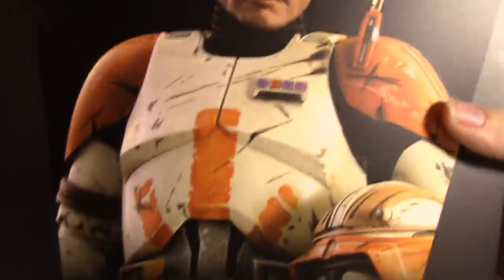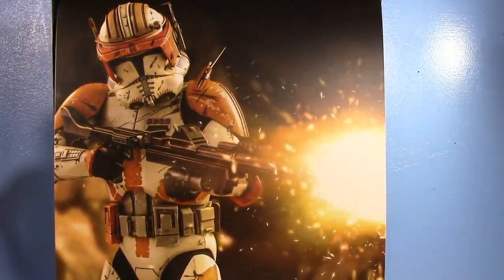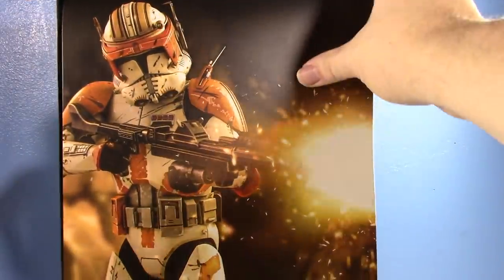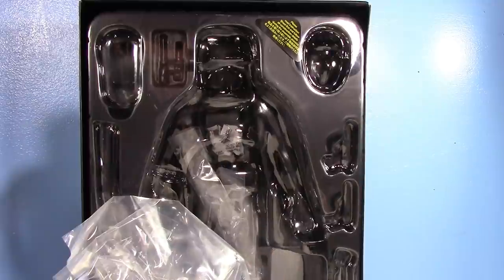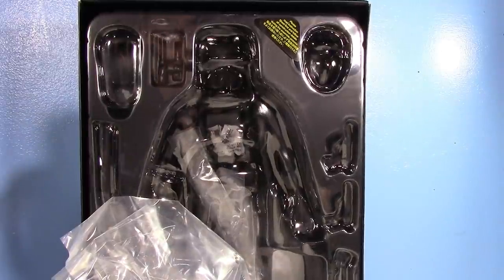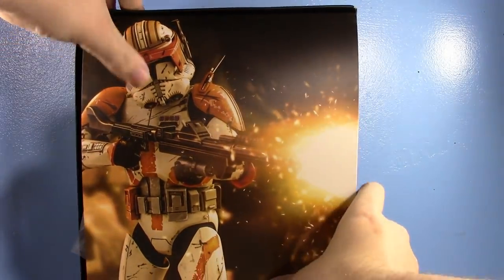Unlike Sideshow boxes that had magnetic flaps, you open the Hot Toys box and you're greeted with this cool poster, which someday I might decide to frame — this one especially. You take that down and you can see how he's packaged in there.